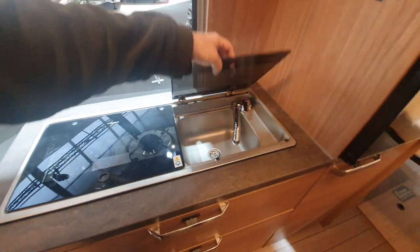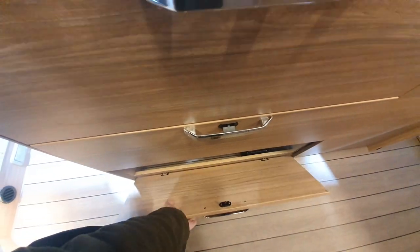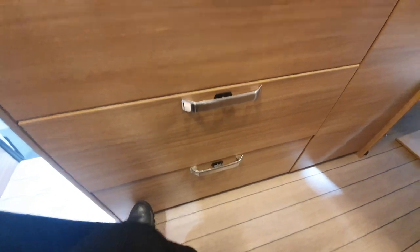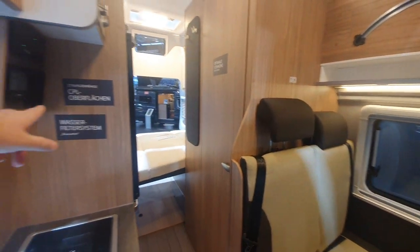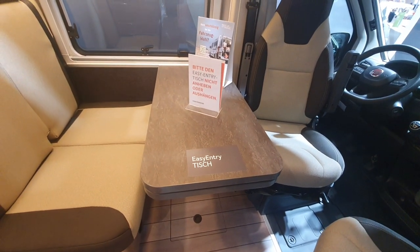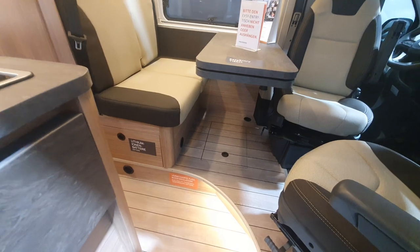Two burners and a small sink — you can't expect any better than that in a vehicle of this size. There's a nice drawer here, and some space which could be used for storage. Going outside: there's a water filter system, an easy entry table — I presume that means it's easy to fold in when you walk in.